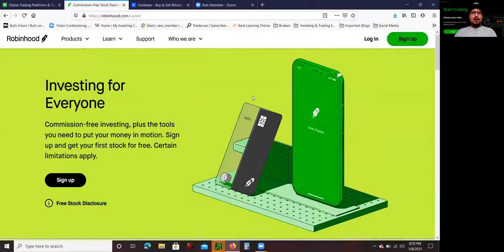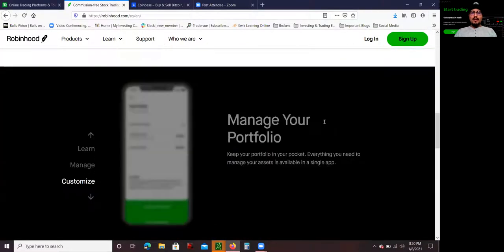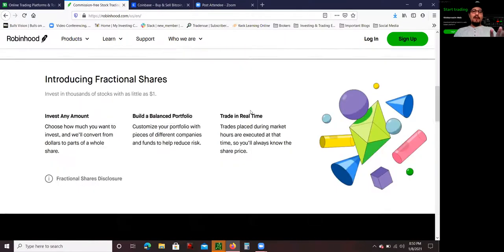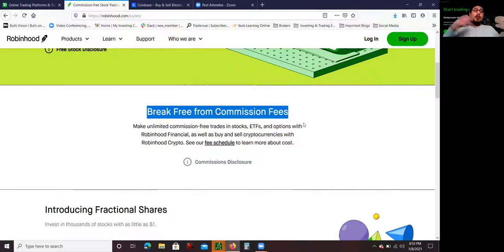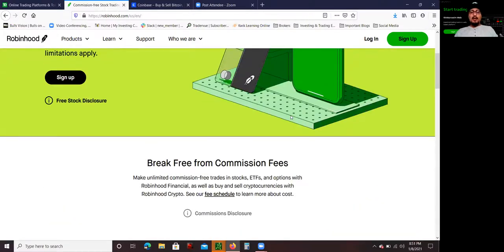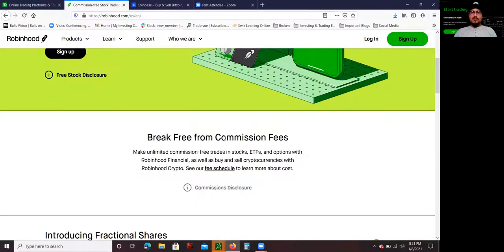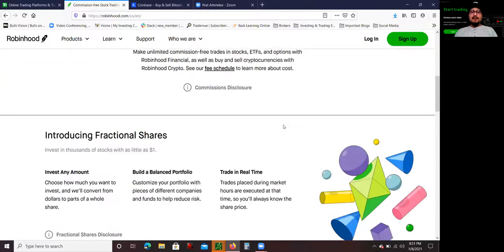The process for opening a Robinhood account is pretty much the same as TD Ameritrade — you click 'Sign Up' and follow the steps. One important thing to mention: both Thinkorswim and Robinhood offer commission-free trading, meaning there are no fees when you buy and sell. They do make money in other ways, so I recommend reading all the fine print, but there's no commission per trade. Robinhood actually changed the whole landscape — they started commission-free trading first, and after they took off, everyone else went commission-free too.